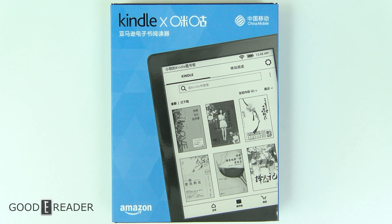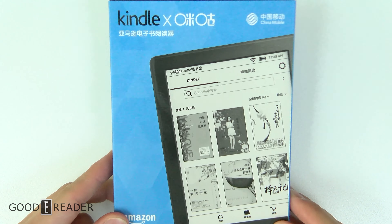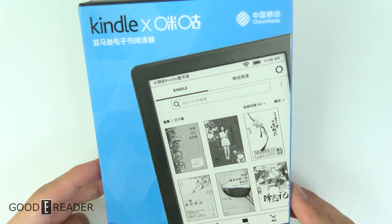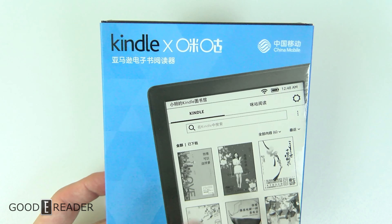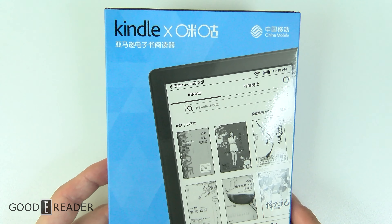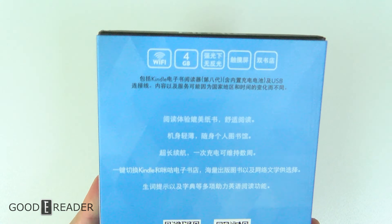The beauty of this Throwback Thursday is that you get something for free. This is the thing we have reviewed on the last two Throwback Thursdays because it was incredibly relevant — it was old. It's a Kindle, and it's the first time that Amazon has ever collaborated with another company or bookstore, which is Migu.